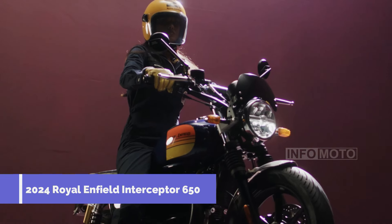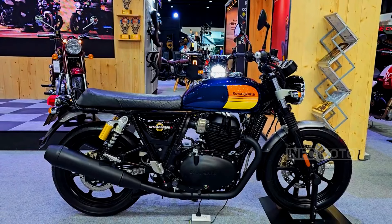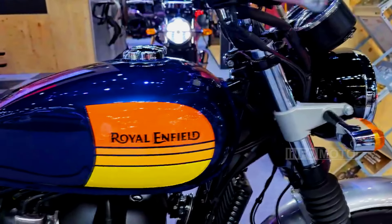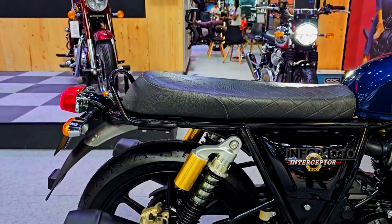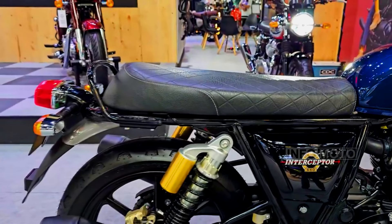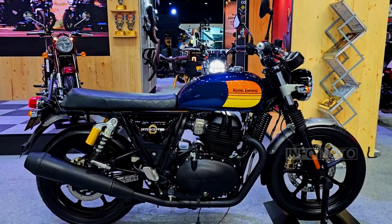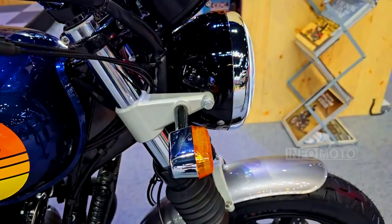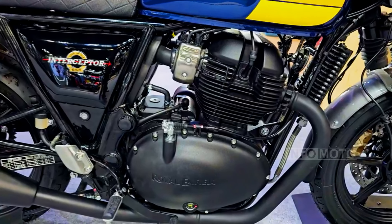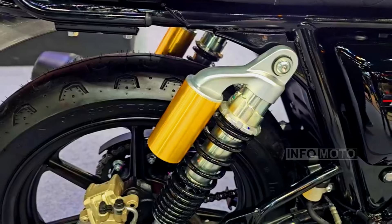The 2024 Royal Enfield Interceptor 650 is a modern motorcycle with a classic design, known for its affordability, comfort, and ease of handling. It features a 648 cc air and oil-cooled parallel twin engine, producing 47 horsepower and 52 Nm of torque. The six-speed gearbox offers smooth gear changes, and disc brakes with ABS ensure confident stopping power.